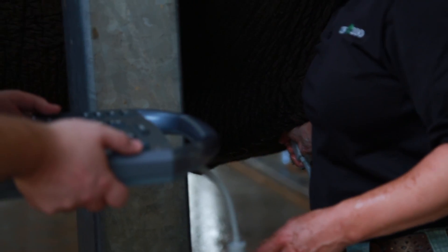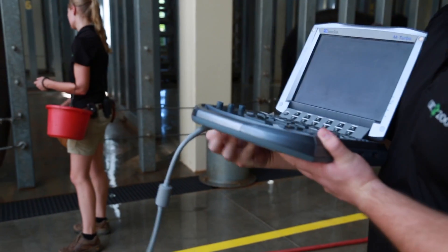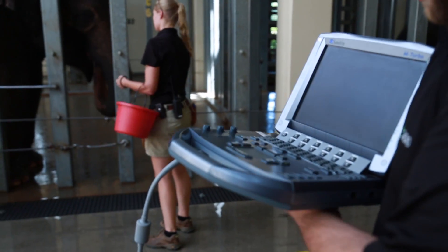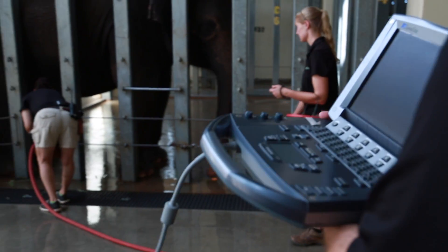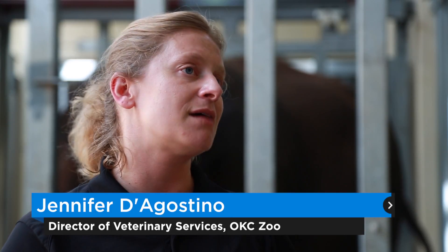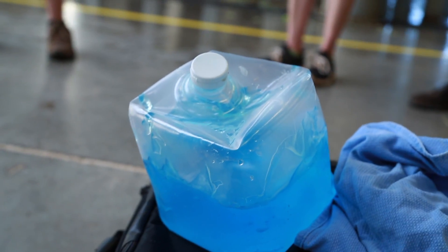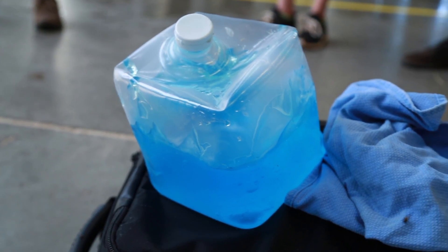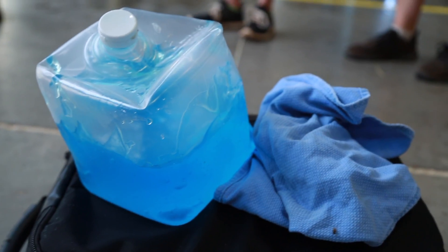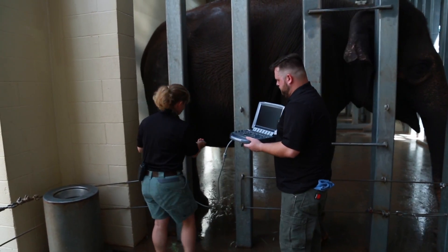We do the exact same thing that you would expect to see if you got an ultrasound of yourself or your dog or your cat. It's the same equipment, it's just a lot bigger animal so we do have to use a lot of gel. She has extremely thick skin with a lot of ridges and crevices, and so that can sometimes make it difficult to see with ultrasound, so we do use quite a thick layer of gel.